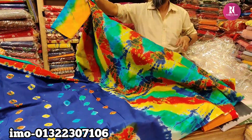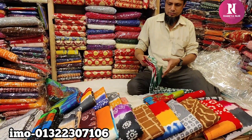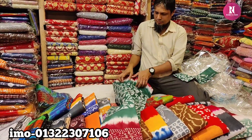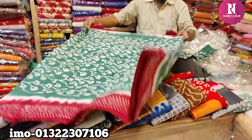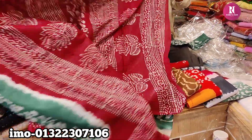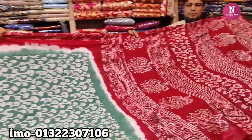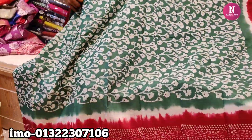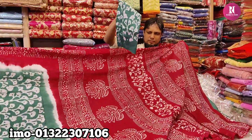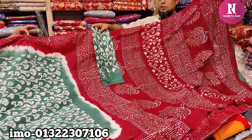I'm going to show you the blouse style at around $85. You can see the color combinations — it's a beautiful, very beautiful color. I'm going to show you all the colors and the blouse style.